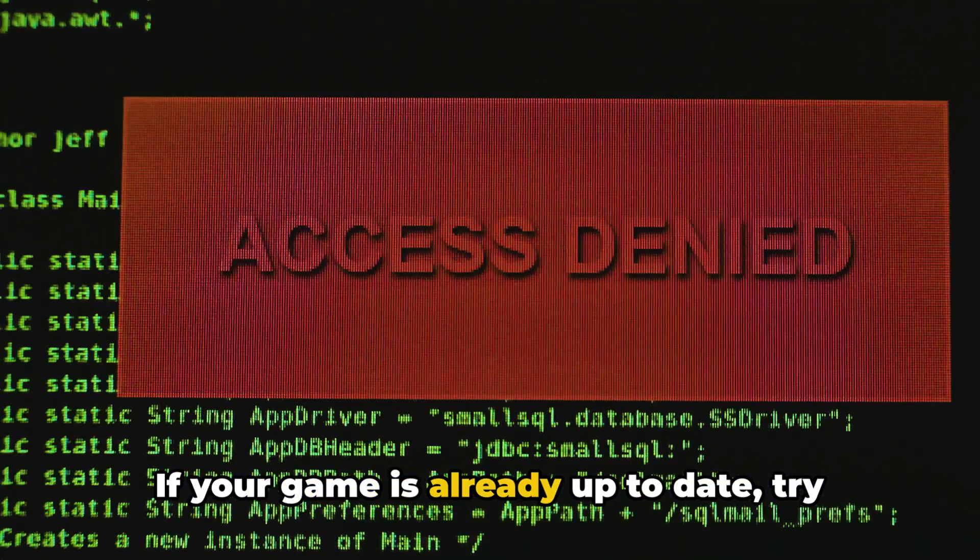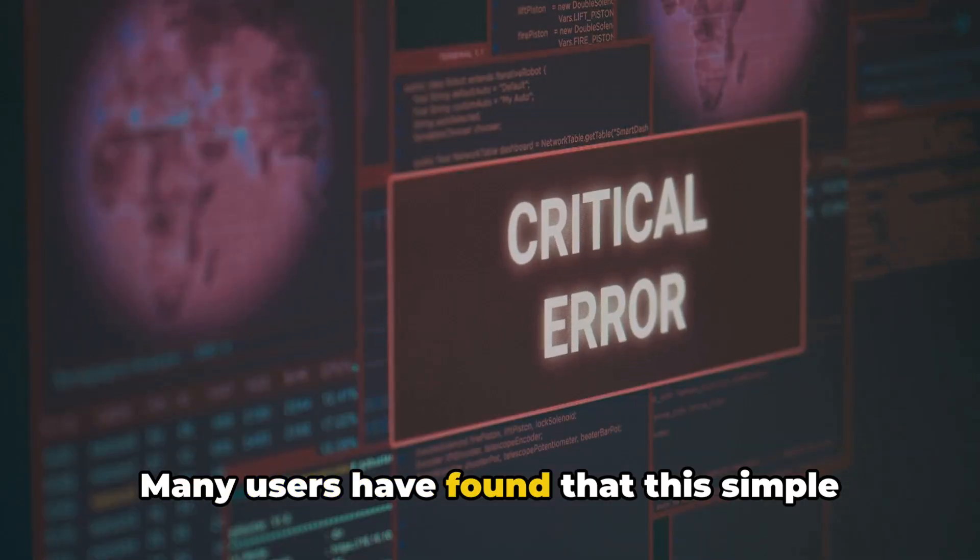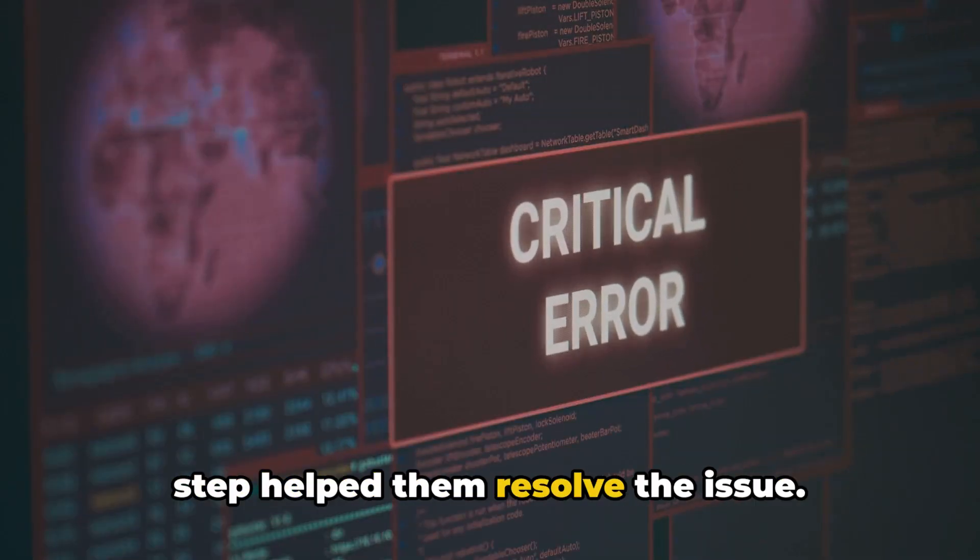If your game is already up to date, try running Helldivers 2 with administrative privileges. Many users have found that this simple step helped them resolve the issue.